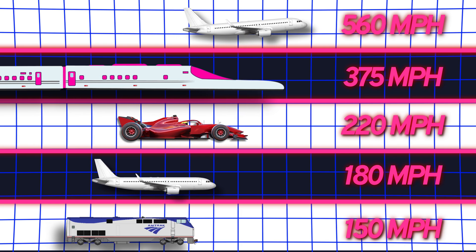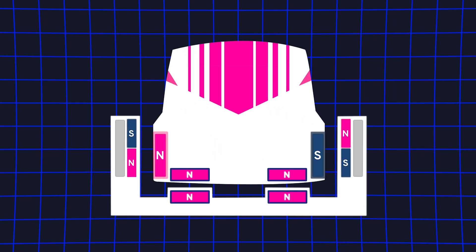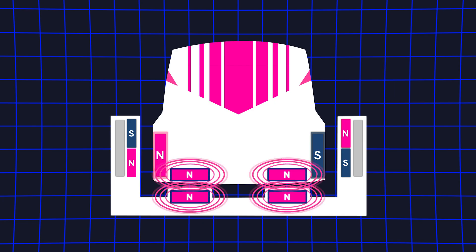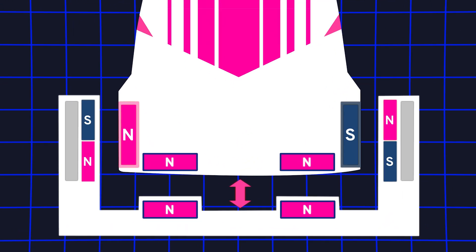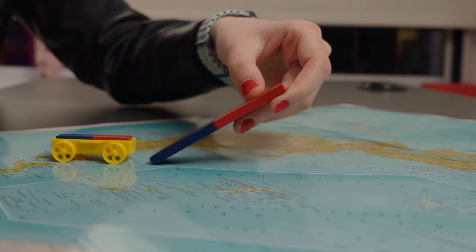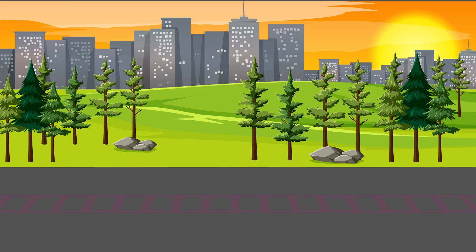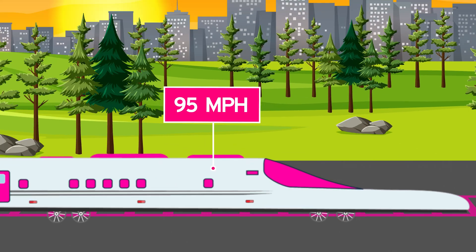Making this train work was incredibly hard. The first challenge engineers faced was a mechanism to make it float. They figured out they needed two sets of magnets. The first set lifts the train — magnets in the track and the train repel each other, pushing the train upwards. The second set pulls the train forward using attractive forces; the train is always pulled to the next section of track as the magnetic pole moves. Eventually, at 95 miles per hour, the lift becomes strong enough to overcome gravity and the wheels retract.